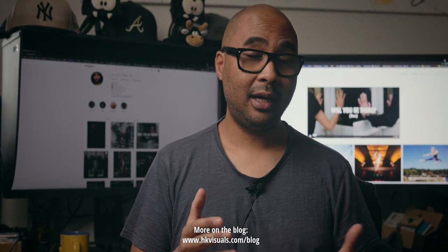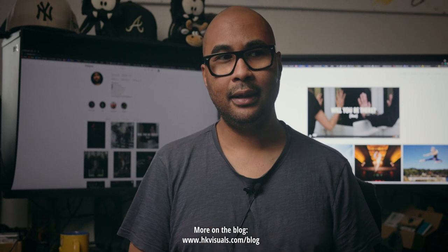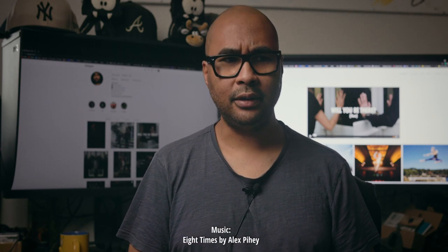Please share with us in the comments below what you carry with you in your personal photography bag. Thank you so much for watching. I'll catch you guys and girls in the next one, which I believe will be another behind the scenes video. Until then, have a good one.